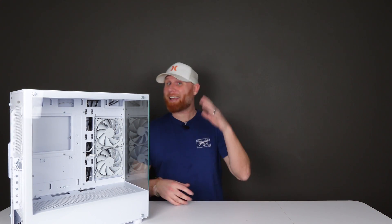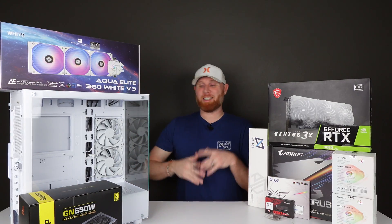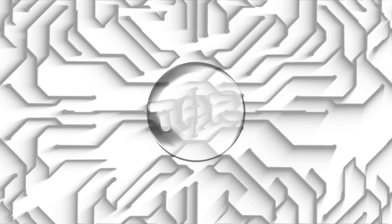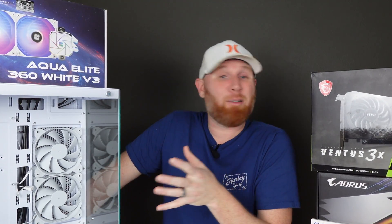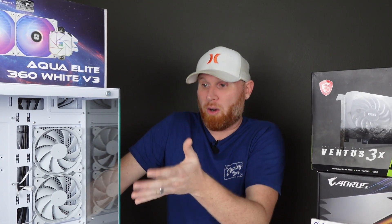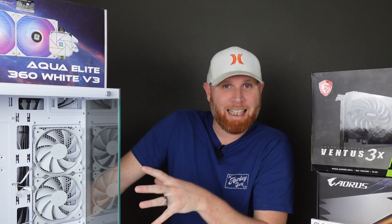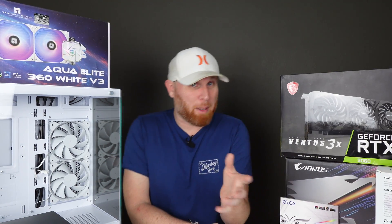Somebody in my comment section asked for a white gaming PC build and I am here to deliver. We've done all-white gaming PCs before so we're going to spice things up today. People really love these white gaming PC builds and I really can't blame them — my last computer was an all-white system and my current PC is a mixture of white and black, and there's just something so clean and bright about a white gaming PC.